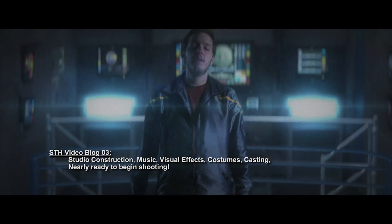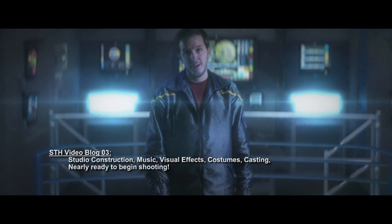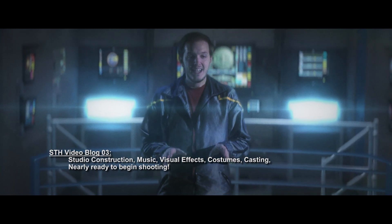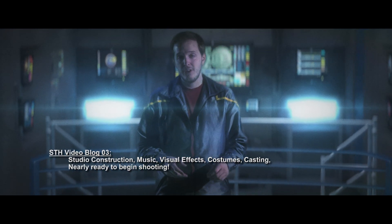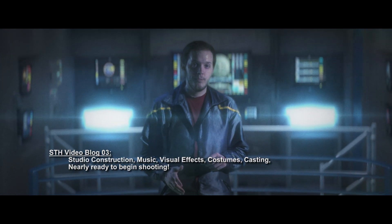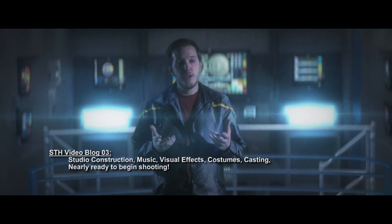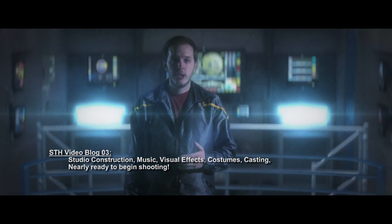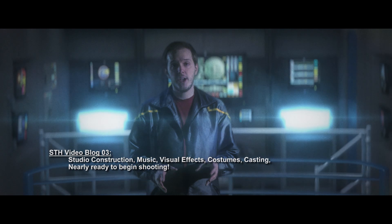Hey everybody, my name is Tommy Kraft and I'm here to bring you the third Star Trek Horizon video blog. I know it's been a long time since the last blog, but I've been very busy on the project getting things together so we can finally begin shooting. It's long past when I originally planned to start, but it's been a wait worth it. Star Trek Horizon is a feature film driven by my passion for Star Trek, filmmaking, and science fiction, and I want this project to be great.